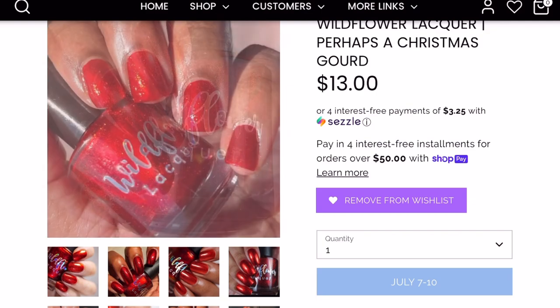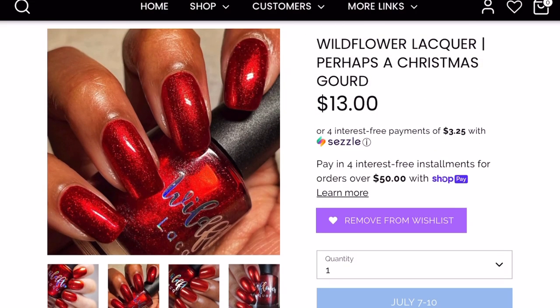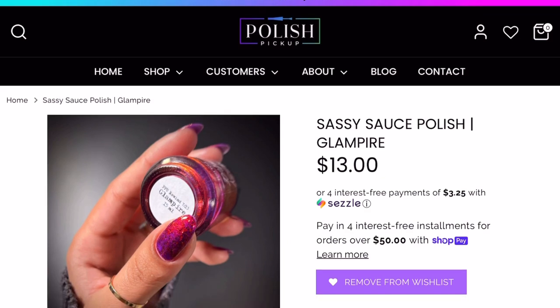This one is stunning — I can see myself wearing it in winter, spring, and summer. All seasons. It has that intense glow. I'm definitely getting this one.